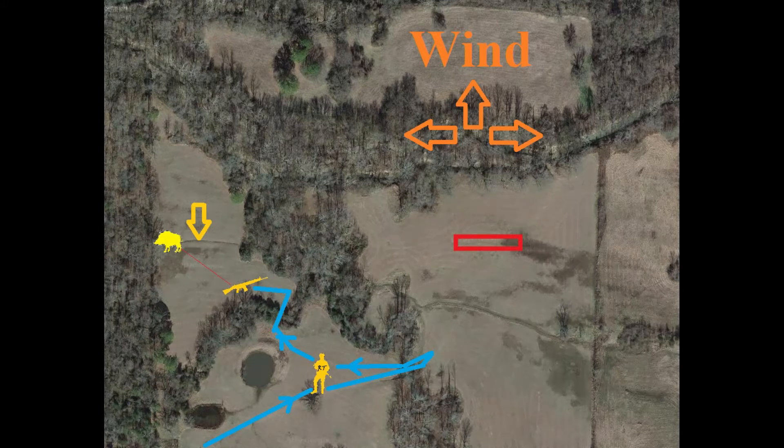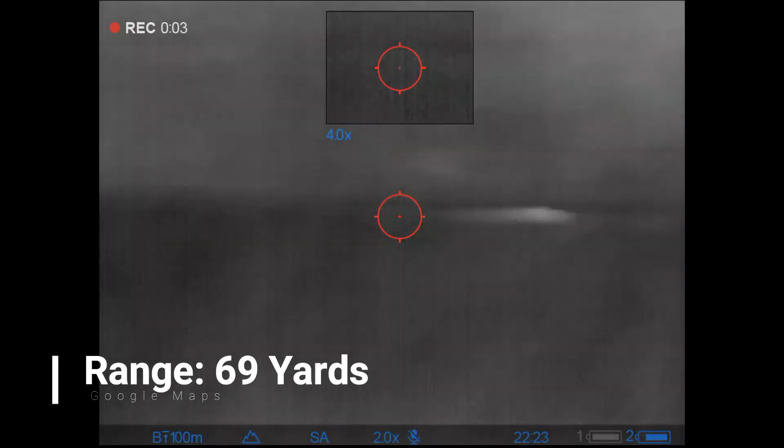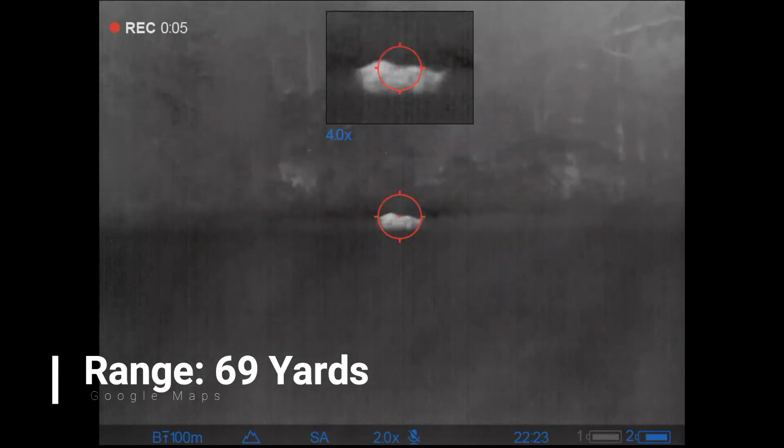I ended up coming across a lump. You'll see an arrow pointing downward into a small ravine next to the hog icon — that'll come into play in a second. I couldn't tell what it was, so I started moving. I thought it might be a couple of small hogs together, but unfortunately for me, as I got closer, the wind shifted and the hog jumped up. So that's where we're picking up the action here.